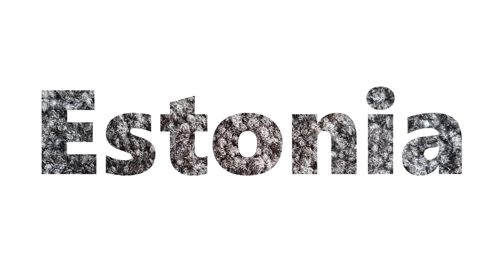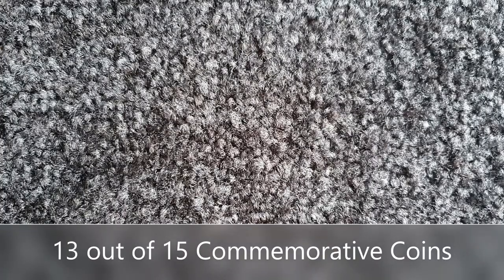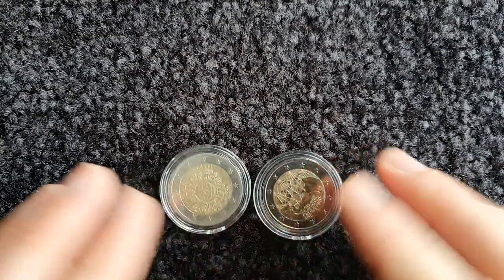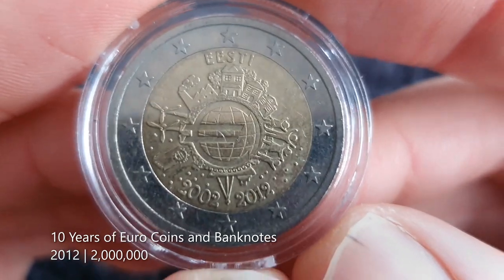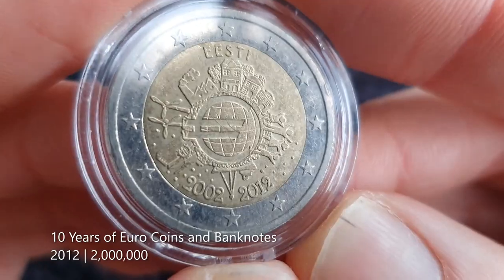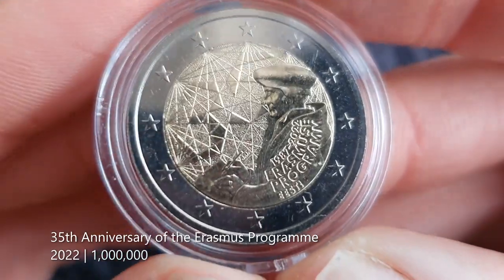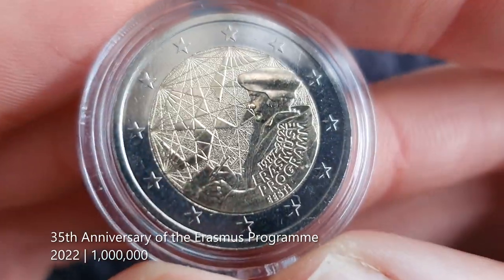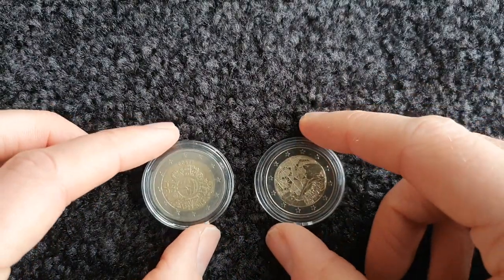First up we have Estonia, going straight into commemorative coins. Estonia has released 15 commemorative 2 euro coins in total and I have 13 of them. We'll start with the common issued coins I have from there: the Estonian 10 years of euro coins and banknotes from 2012, and the more recent one, the 35th anniversary of the Erasmus programme. One of the Estonian coins I am missing is the EU flag, so hopefully I'll get that at some point.